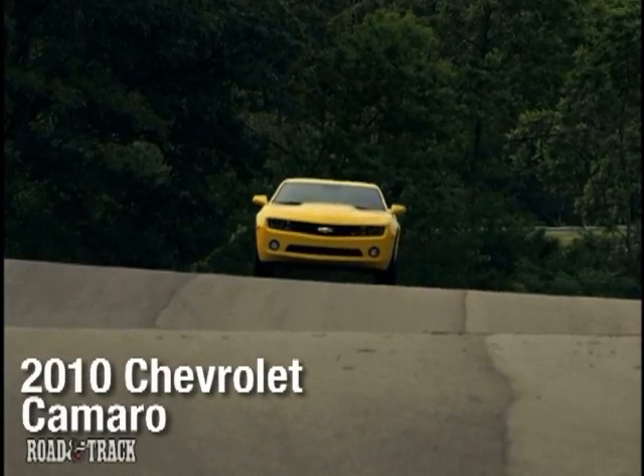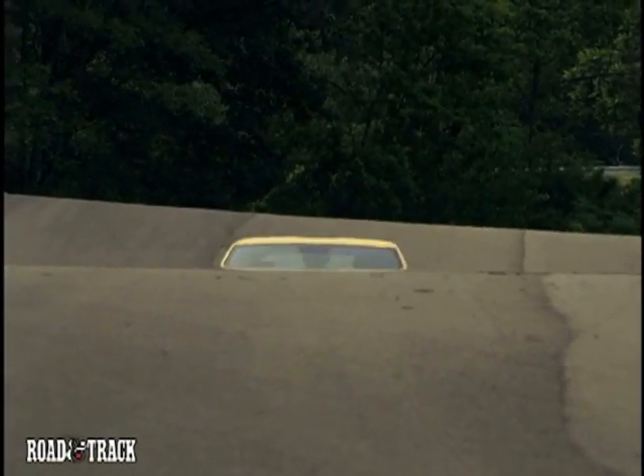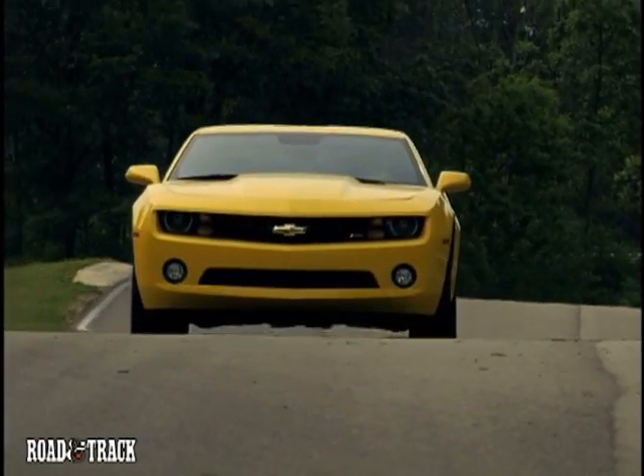While the wraps have been off the test mules for the 2010 Camaro for some time, Chevy has been mum on the final configuration of its reborn pony car until now.